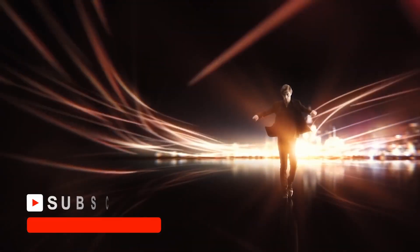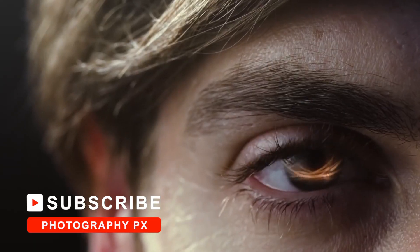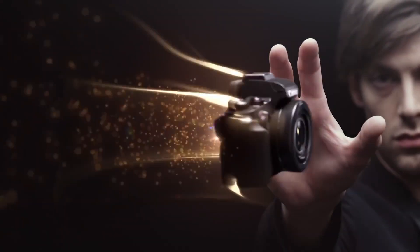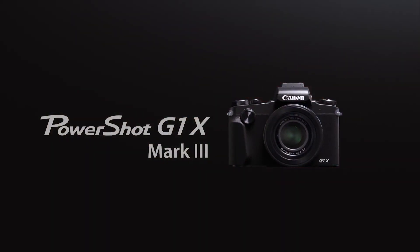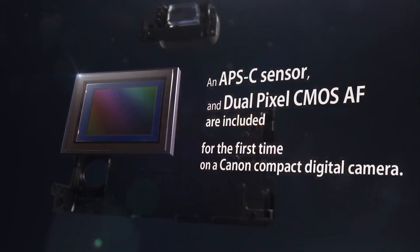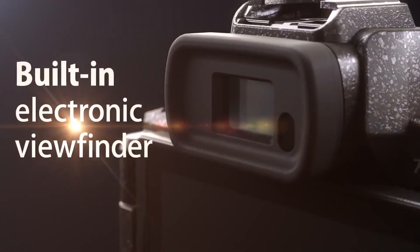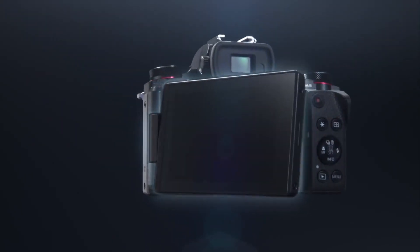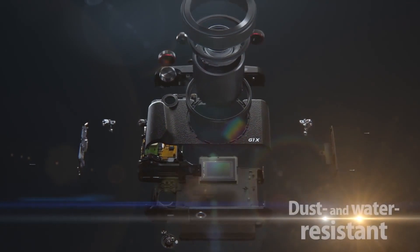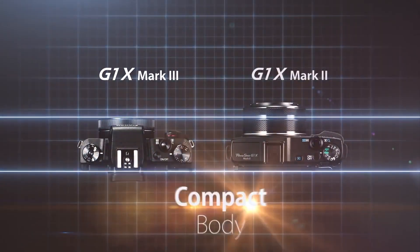Coming in at number five, Canon's PowerShot G1X Mark III. Canon's G1X3 is the current flagship of the premium G series lineup. It features a 24-megapixel APS-C size sensor, a 24-72mm lens, and 1080p 60fps video. It also includes a 3-inch vari-angle touchscreen, an EVF, optical stabilization, panorama, HDR, time-lapse, built-in neutral density, focus bracketing, built-in flash, and wireless connectivity.